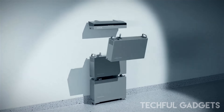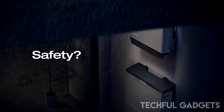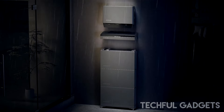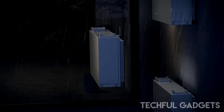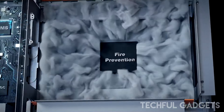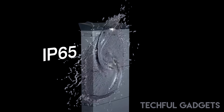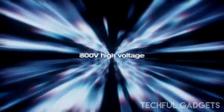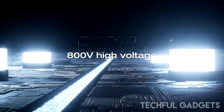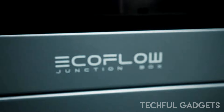It includes safety features like active fire protection and auto heating modules to ensure optimal performance even under extreme temperatures. With an impressive lifespan of 6,000 cycles and an industry-leading 15-year warranty, it offers long-term peace of mind. During power outages, its rapid transition capability ensures essential home appliances continue running smoothly with a fast automatic switch to backup power.